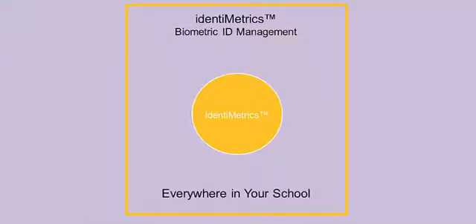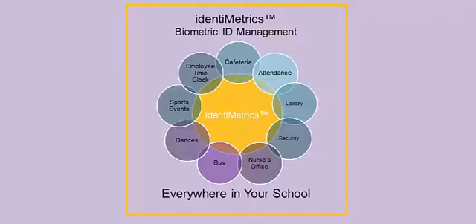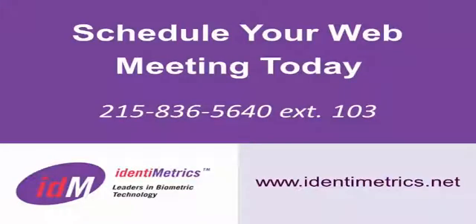Identimetrics Biometric ID Management allows you to take control over your ID management headaches and focus more on what you do best — providing an awesome environment for educating your students. Contact us to schedule a web meeting.